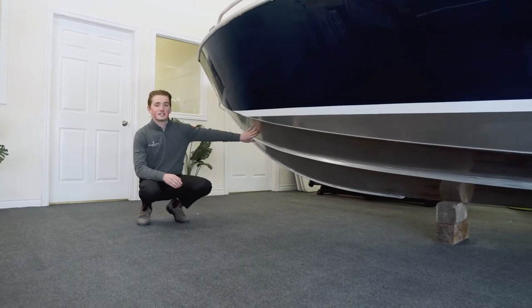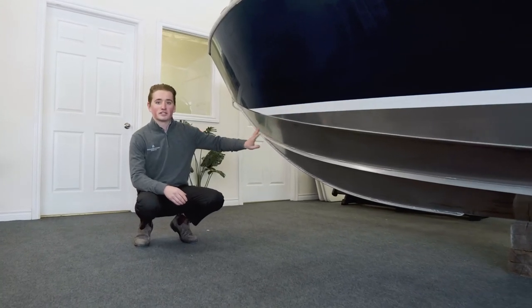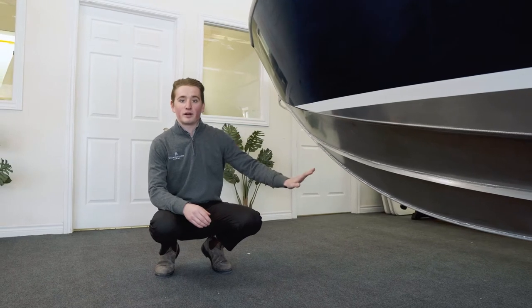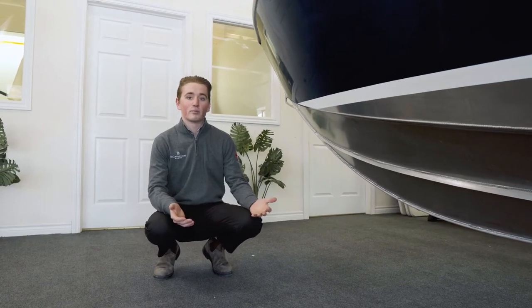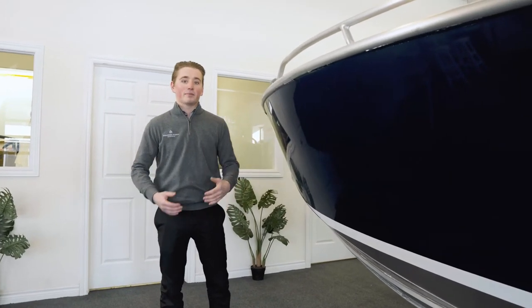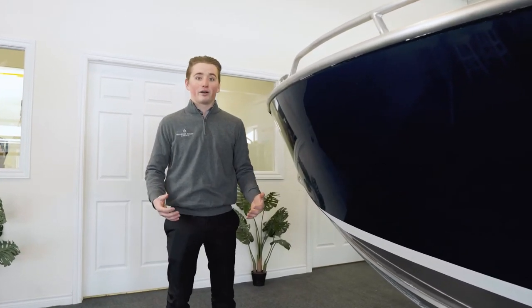They use 3/16th inch aluminum on the smaller models such as this 21 Islander and quarter inch aluminum on the larger models like the Pulse Craft for added density and therefore more protection. Stanley really prides themselves on their impressive reputation for being the best and the toughest out there on the water.